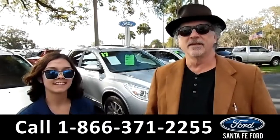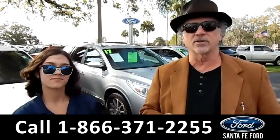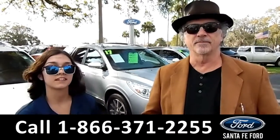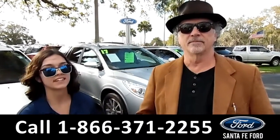Hey, this is Randy. And this is Anna. SantaFeFord.com near Gainesville, Florida. I-75 and exit 399. Right now we're going to take a closer look at this 2017 GMC Acadia. Stay tuned for more details.